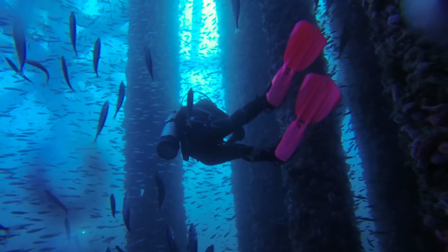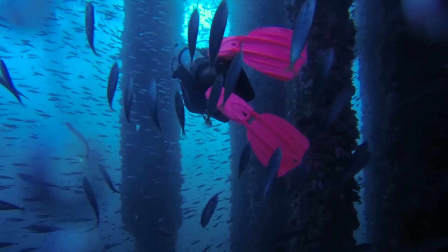So rigs-to-reefs — is it a good idea? We'll leave that one up to you. If you like our channel, make sure you check out our homepage and click on the links in the upper right-hand corner. We're on Facebook, Instagram, and have our own website. If you want the latest scoop on what's going on in the oceans, make sure to give us a follow. We'll see you there!